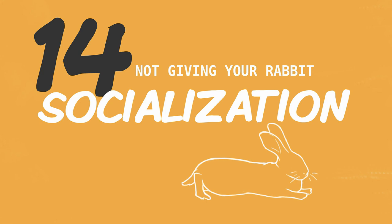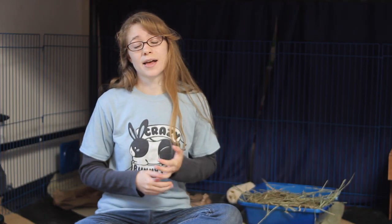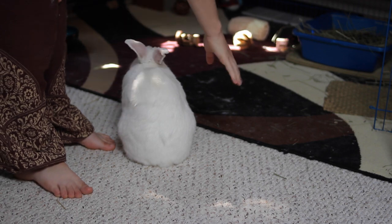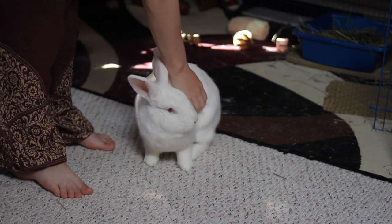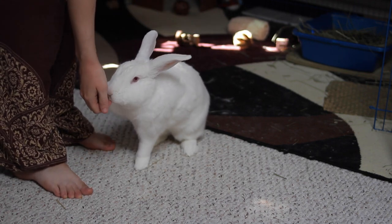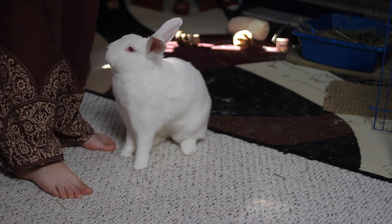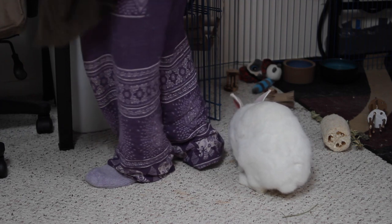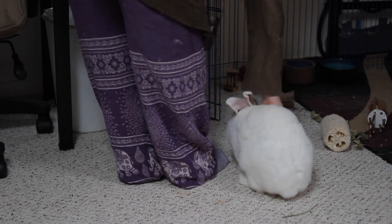The last common mistake is not giving your rabbit enough socialization. Rabbits are actually very social animals — in the wild they would live in groups and have friends. Rabbits left alone without any interaction all day are likely to become depressed, withdrawn, or even aggressive. You want to treat your rabbit like a companion animal: let them be in the same room with you, let them come up to you, and pet them when they want. Training your rabbit is also a great way to bond and provide that socialization. Just making sure your rabbit isn't left alone all day does a lot for their mental health.